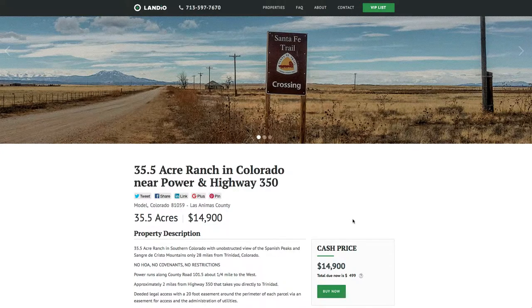The property price is just $14,900 for the 35.5 acres, which is just around $400 an acre. You're just off the county road, two miles from Highway 350 which takes you right into Trinidad, power about a quarter mile away, unobstructed mountain views, and the historical significance of being next to the Santa Fe Trail.